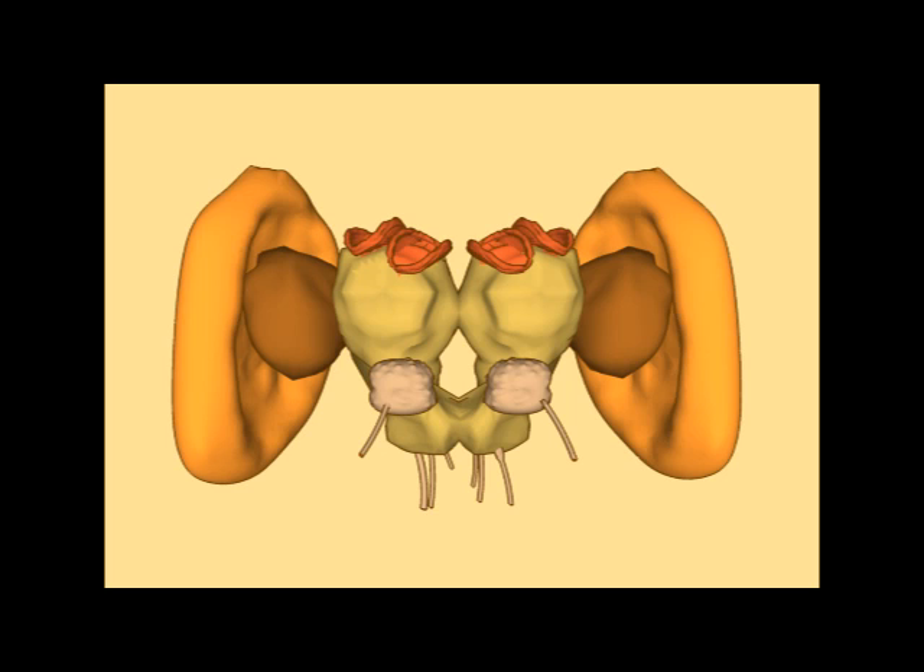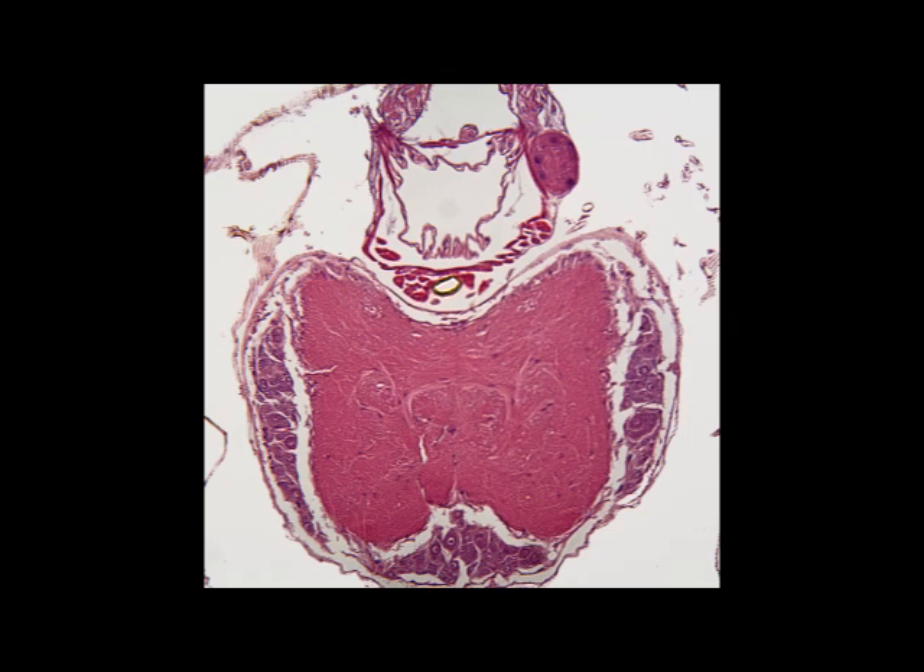In the centre of the brain there's a hole. This is a common feature to insects — the feeding tube, the pharynx and the esophagus, actually pass through the centre of the brain, with the subesophageal ganglion beneath it. It gets its name because it is below the esophagus, and this is common to insects.